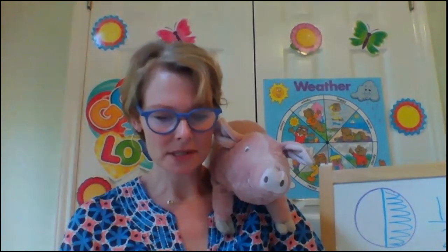Mrs. Arable is worried about Fern because Fern is talking about how the animals talk, and she knows the animals don't really talk. So we'll see what happens in the next chapter. I hope you have a wonderful afternoon. I hope you go out and play and look at God's creation and the beauty that he has made for us and appreciate it. I will see you tomorrow. Bye.